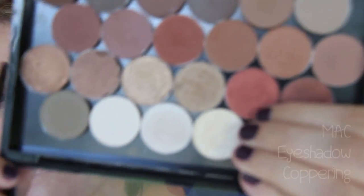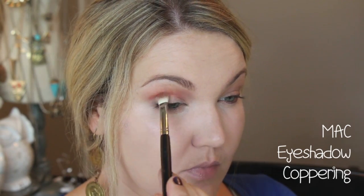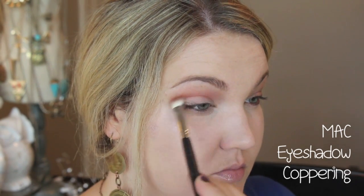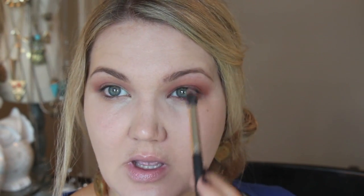I'm going to messily run a little Soft Brown under my eye as well, using a blending brush. Now I'm going into the color Coppering from MAC — just a really gorgeous copper color, perfect for fall. I'm running this through my crease very gently, right under that Soft Brown, getting it right in the crease. Then I barely put it on the lid.